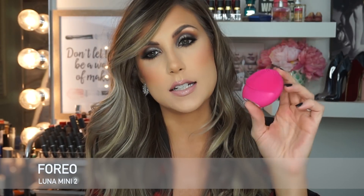I highly recommend it. If you travel a lot and don't want to take your Clarisonic or other cleansing devices, this is a great option. It's compact, it does the job, and I really like it.